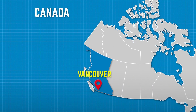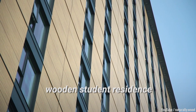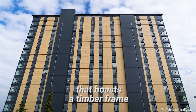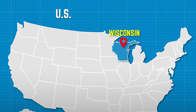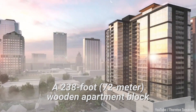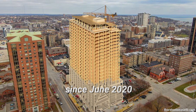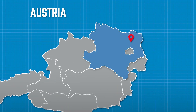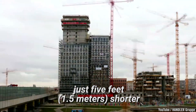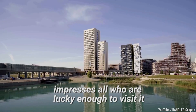In Vancouver, Canada, there is a 174-foot tall wooden student residence and a hybrid condo complex that boasts a timber frame. In Milwaukee, Wisconsin, a 238-foot wooden apartment block called Ascent has been under construction since June 2020. And in Vienna, a mixed-use development just five feet shorter than Mjasterne called HOHO impresses all who are lucky enough to visit it.